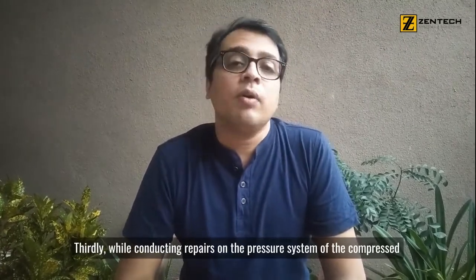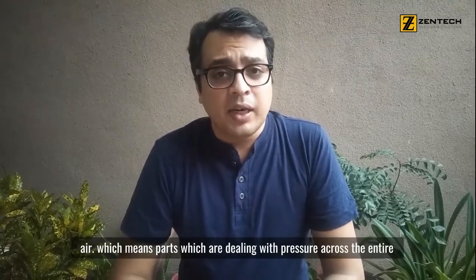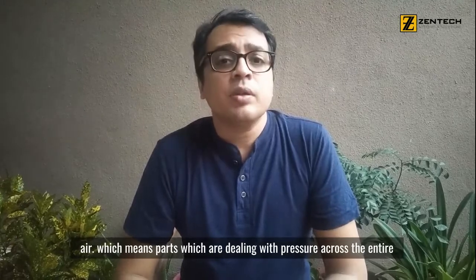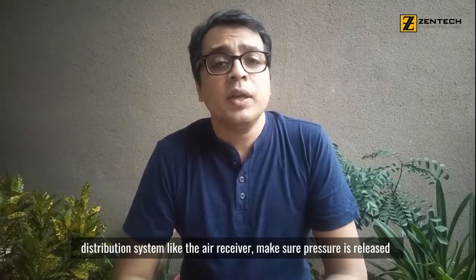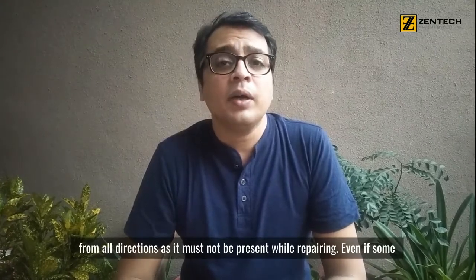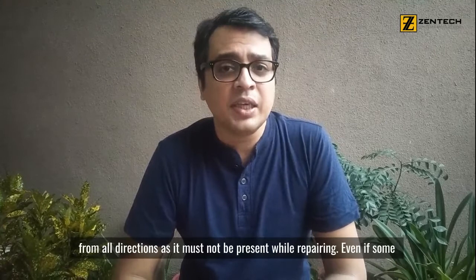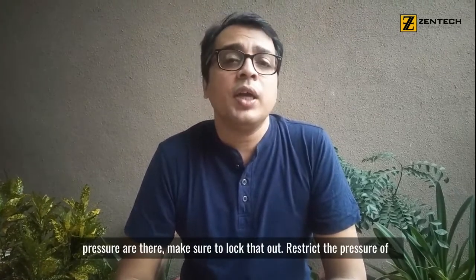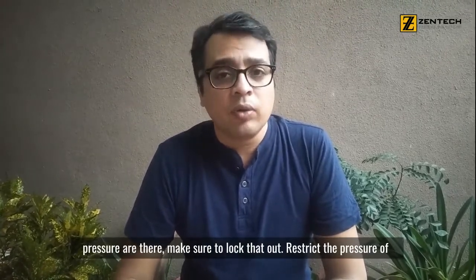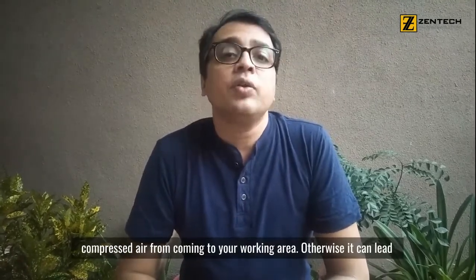The third point is that whenever we are conducting repairs on the pressure system of compressed air — meaning any air compressor part, air receiver, or distribution system that is pressurized — make sure that every side of the pressure is fully released before starting work. You can use lockout or tagout procedures so that compressed air pressure cannot be accidentally released. Otherwise, it can lead to a very severe accident.